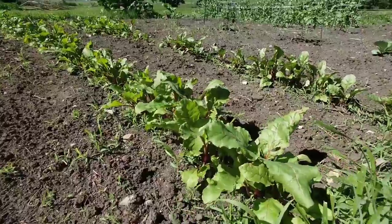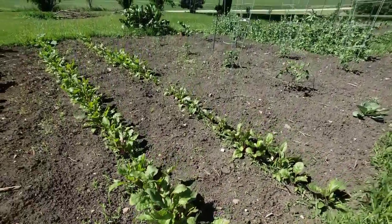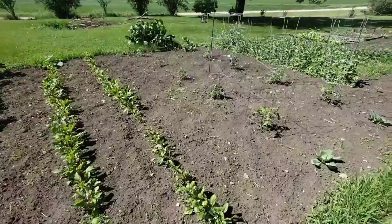These are the beets. Hopefully the squirrels don't eat them all on me. There was a squirrel in the garden the other day — I had to chase them out.